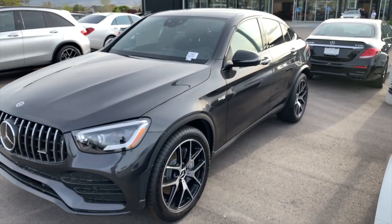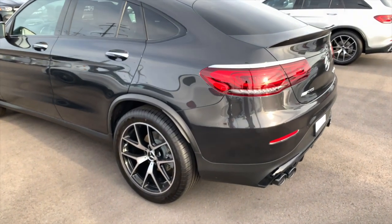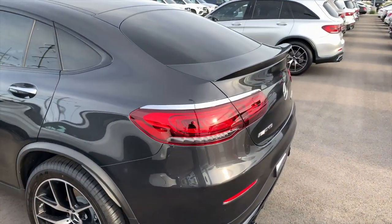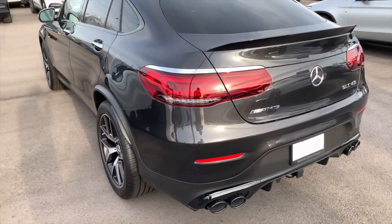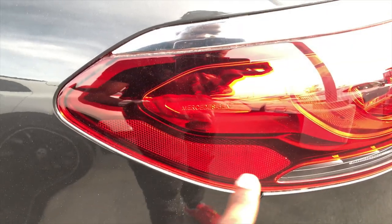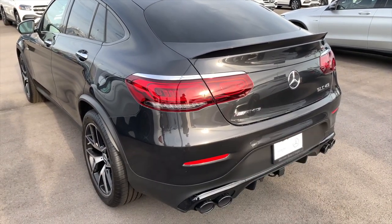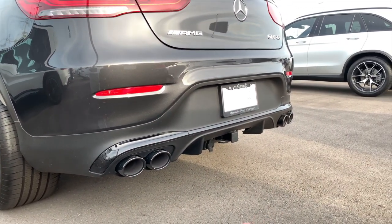This car has the AMG performance exhaust system with a quad exhaust setup. You have the fixed rear spoiler, which looks absolutely magnificent. From this perspective you have full LED tail lights - massive units with the Mercedes-Benz inscription inside the tail light. They wrap around from one side of the car to the other across the trunk. At the lower part of the car there's a magnificent red diffuser.